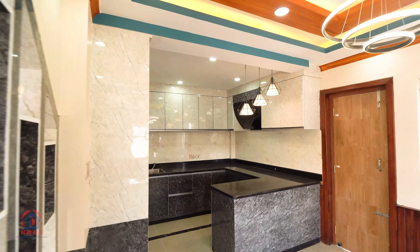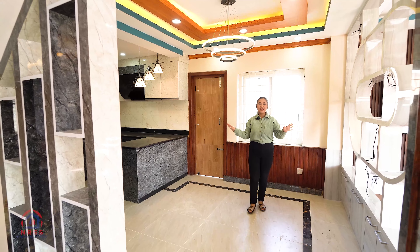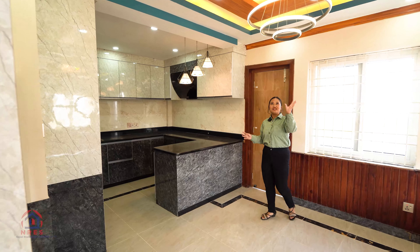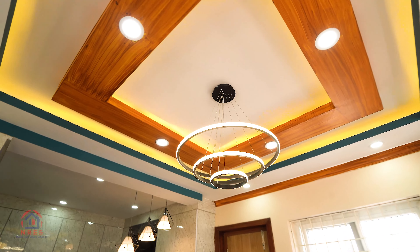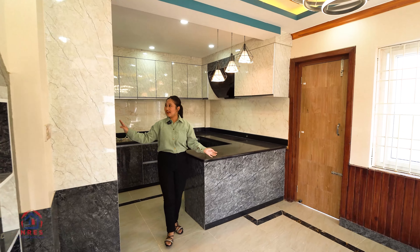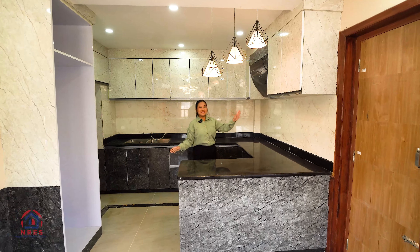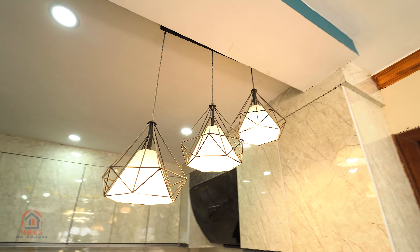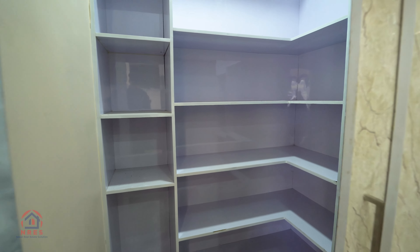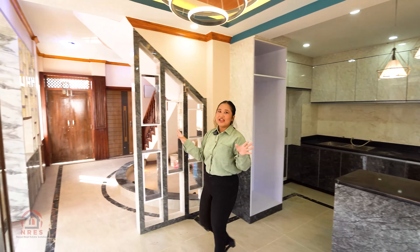From here we are moving towards the modular kitchen. The kitchen area can also be used as a dining space. You can access the backyard through a window. The ceiling has a beautiful design with hanging lights and a modern lighting setup. There are upper and lower cabinets with plenty of storage. On the right-hand side is the kitchen, and there is also a store room for groceries. That is all about our ground floor.